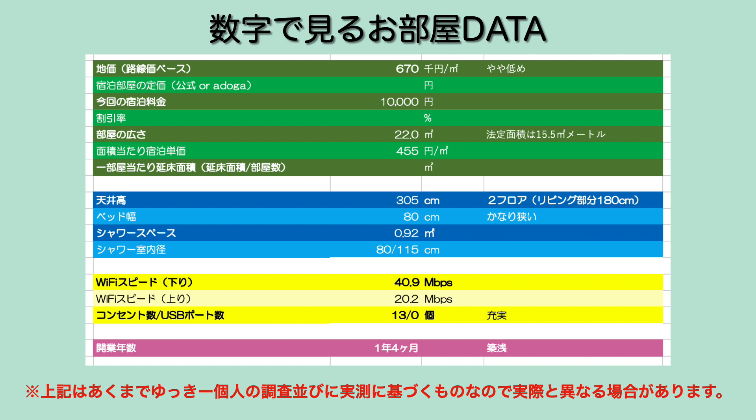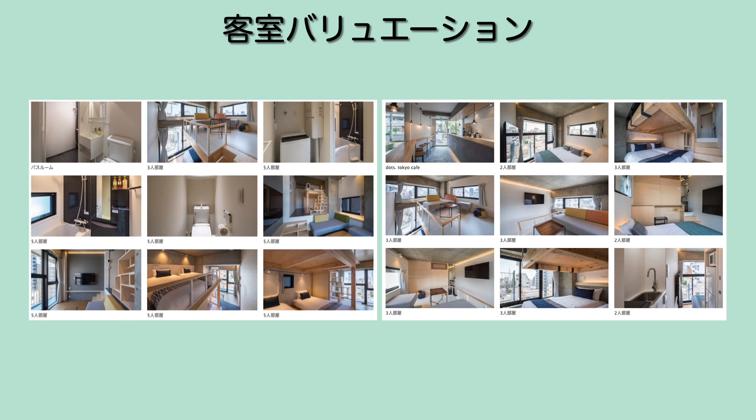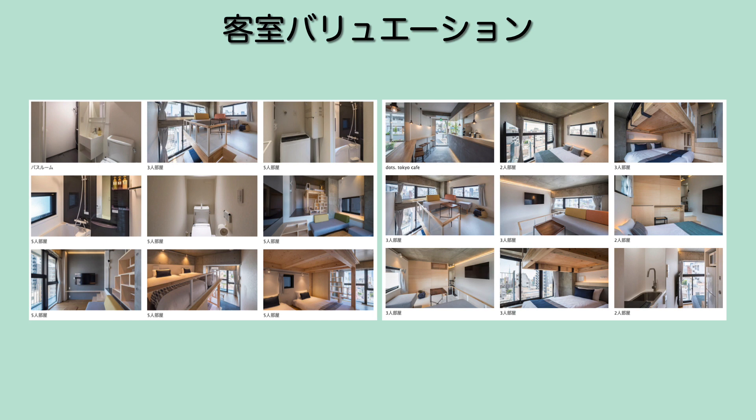コンセント数が非常に多くて13個と充実していました。関与者が1年4ヶ月の物件になっています。客室のバリエーションは基本的に5人部屋と3人部屋という感じで、今回泊まったのは3人部屋という感じになっています。こちらのホテルはプライベート利用かなと思います。上の浅草近くでアパートメントタイプのホテルを探している人向けです。